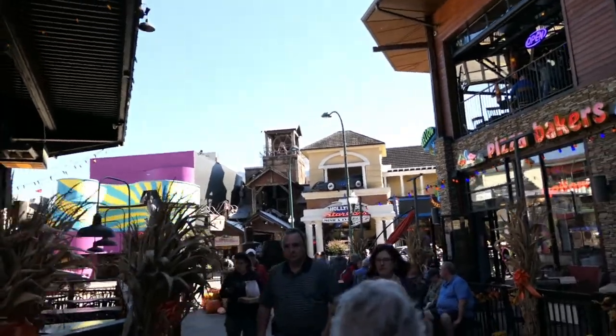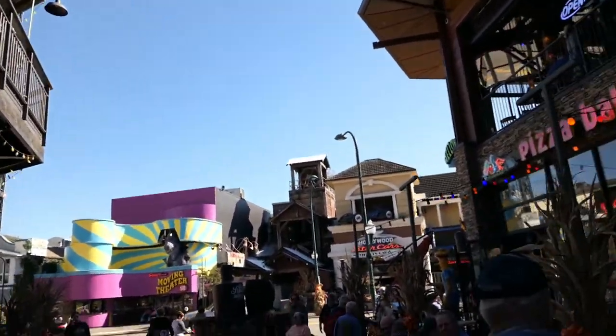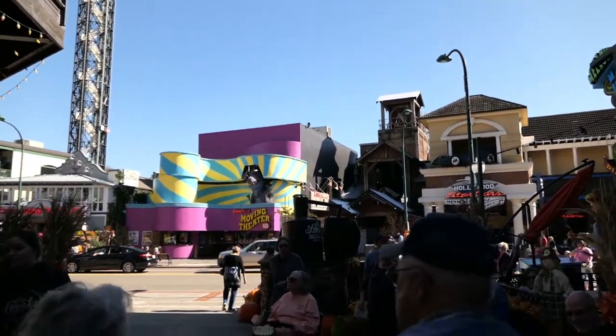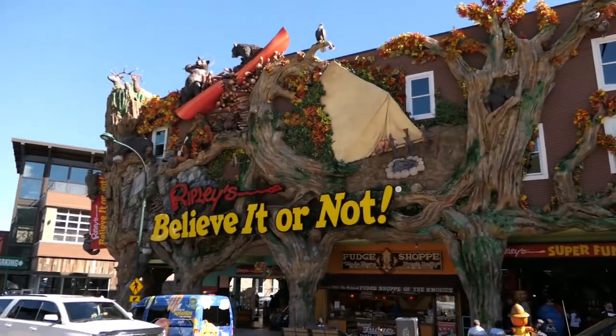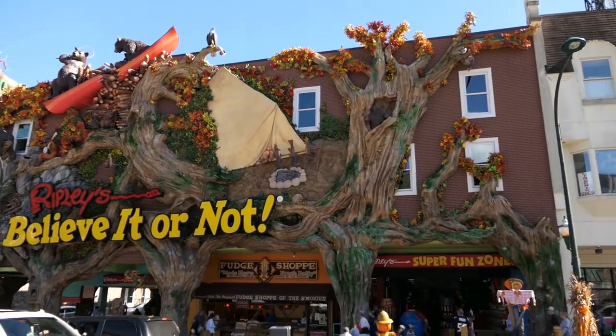Now we're a little bit hungry - very hungry - so I think we're gonna go eat. We don't know yet where to go. I didn't realize how cool the new Ripley's looks. It's real big and massive and definitely has some presence.